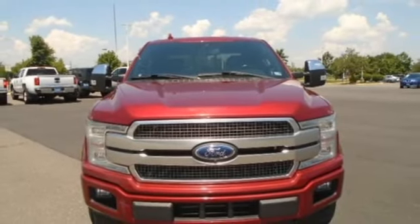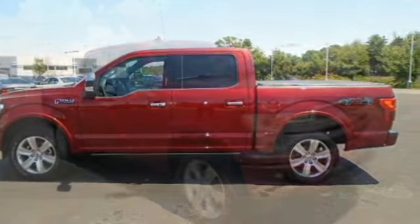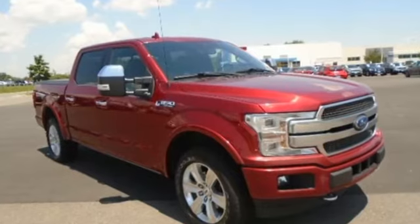Electronic shift on the fly, rear parking sensors, and V8 engine. Built on tradition, built to last. Ford.